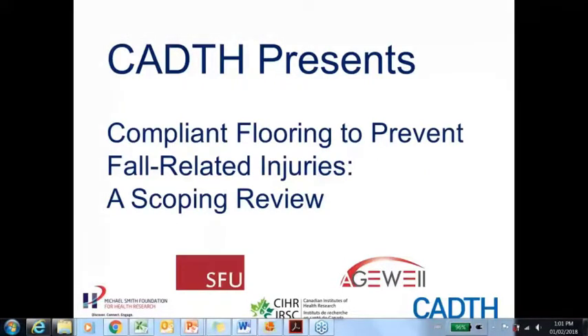I'm pleased to say we have people tuning in for this session from across the country. I'm speaking to you today from CADTH's Toronto office, which I'd like to acknowledge is located on the traditional land of the Huron-Wendat, the Seneca, and most recently, the Mississaugas of the Credit River.